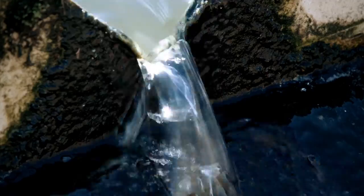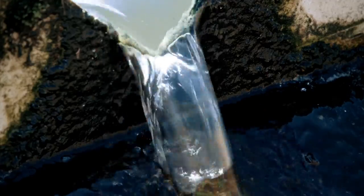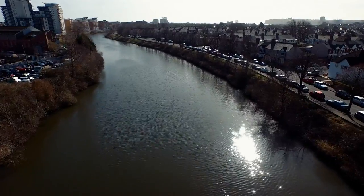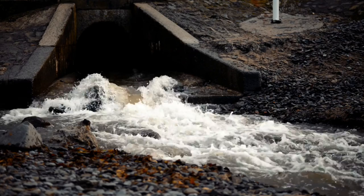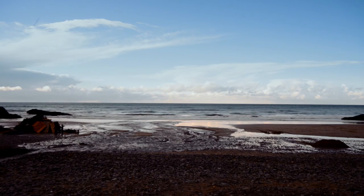This water, or final effluent, is now clean enough for us to return it to rivers and the sea, where it joins the natural water cycle, so it can start its long journey all over again.